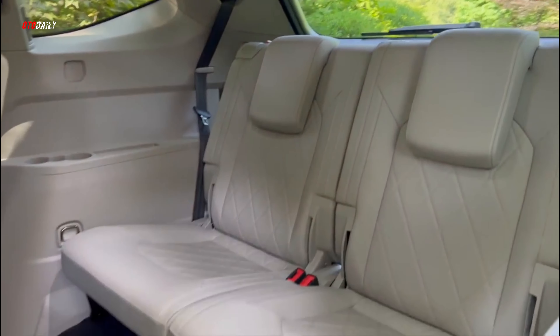Every Volkswagen Atlas can tow as much as 5,000 pounds — as good as the Toyota 4Runner and Subaru Ascent.